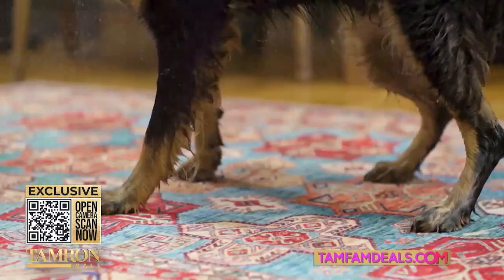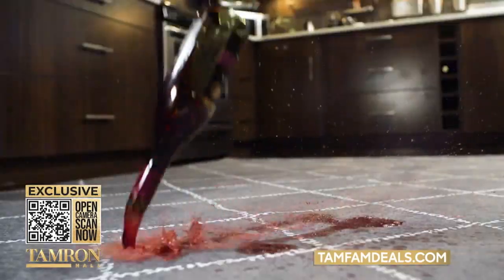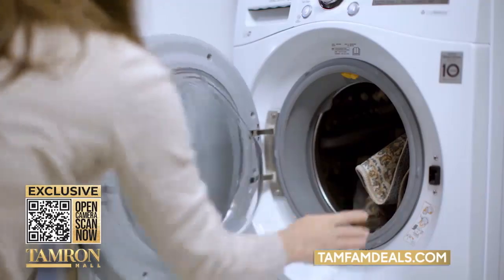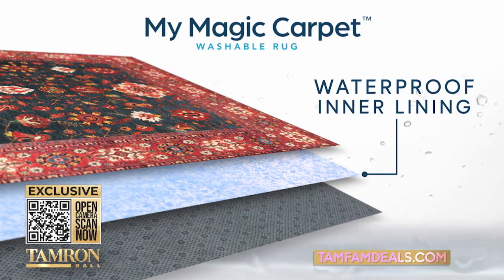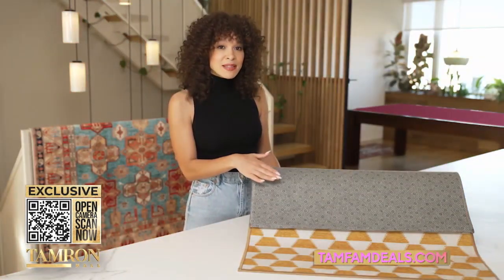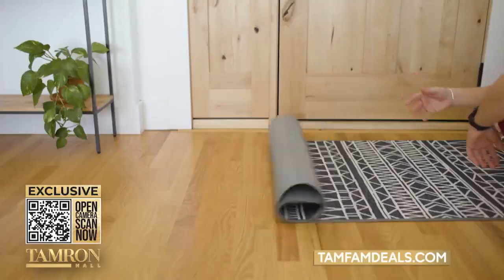They're perfect if you have a pet or any high traffic area. You want to keep your floors clean? Wash My Magic Carpet over and over again. There's even a waterproof liner inside so you can protect your wood floors. A non-slip pad to keep it in place. It's all in one, so you can just roll it up and throw it in the wash.